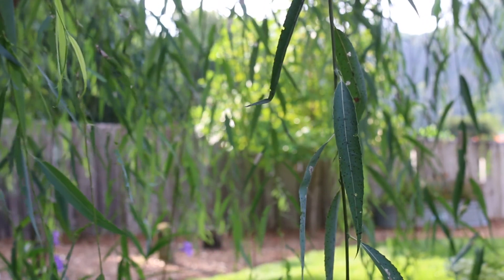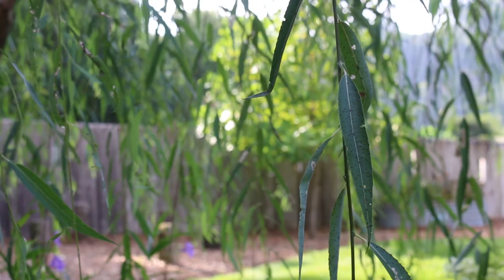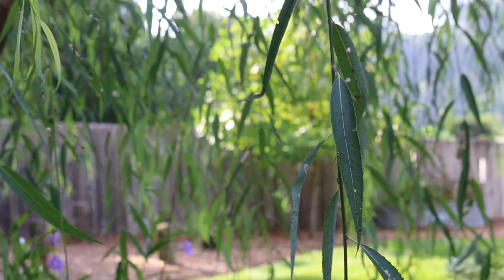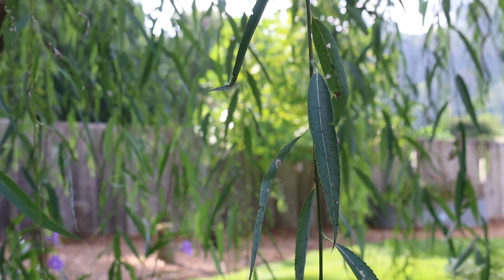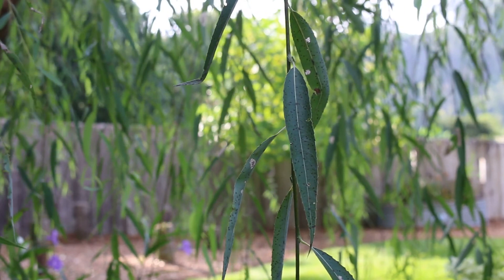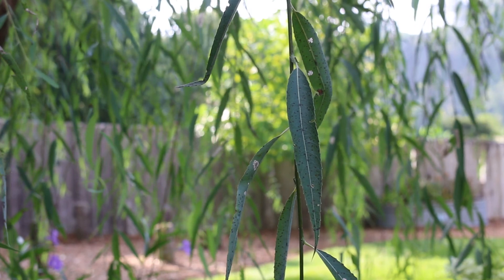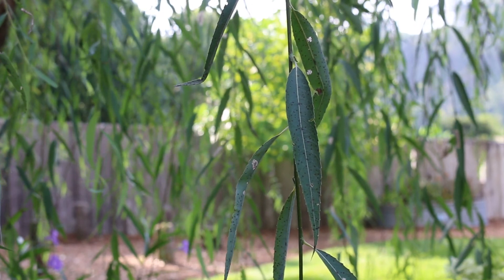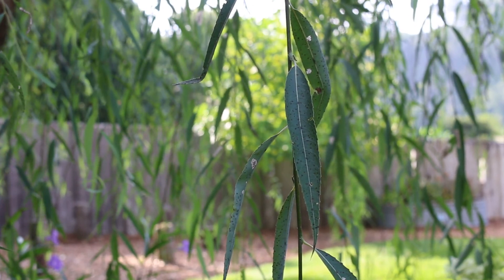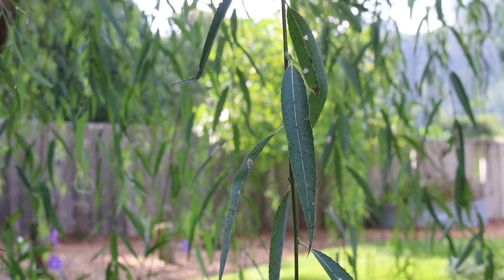The plant is known for these big long pendulous branches, which really do give it this kind of lazy appearance in the landscape, but also great texture. You can see this reflecting off of the water next to a pond — it would be beautifully planted there. Great texture, great form, and a plant that in the right situation you should consider.